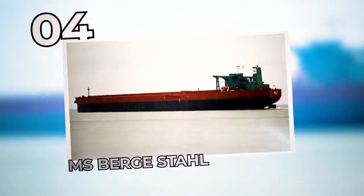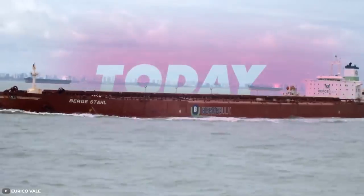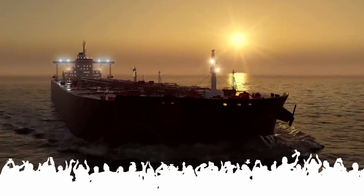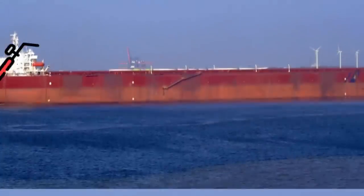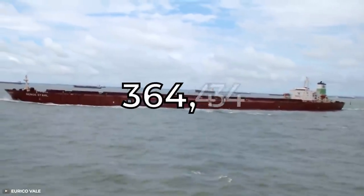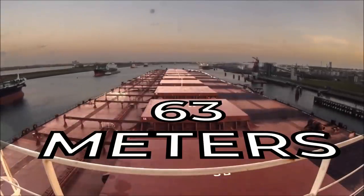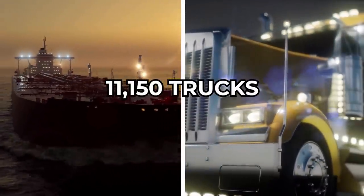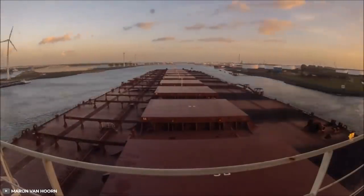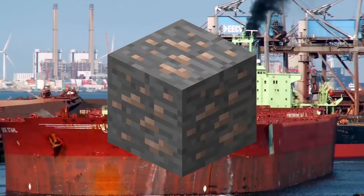Number 4: MS Berge Stahl. Berge Stahl was the world's longest and largest iron ore carrier for a full 25 years and remains famous among all mega-bulk carriers ever to sail. Built in 1986, it has a capacity of 364,767 tons deadweight. The vessel is about 1,122 feet long with a width of 63 meters, and her draft goes to 23 meters when fully loaded — equivalent to over 11,150 trucks. To date, this pioneer of the sea has covered enough miles to make almost five trips to the moon, and can carry enough iron ore to produce steel for three Golden Gate Bridges.